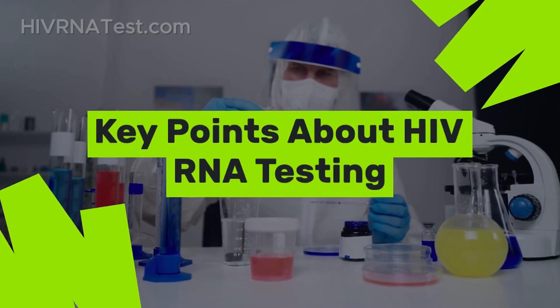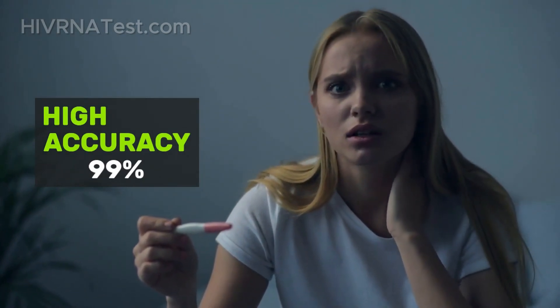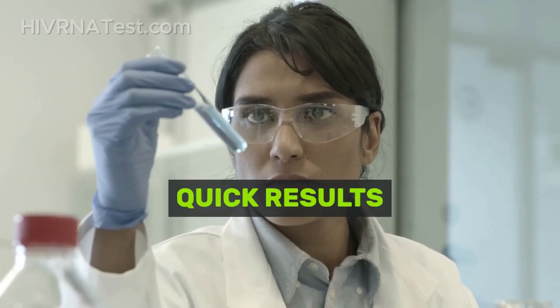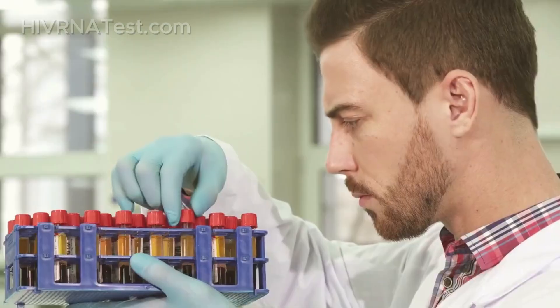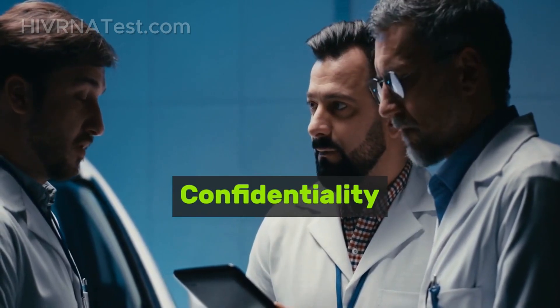Here are some key points about HIV RNA testing. High accuracy: these tests boast an accuracy rate of 99% when taken within the recommended time frame after potential exposure, between 9 to 11 days. Quick results: many labs can provide results within just a few days, allowing for timely intervention if needed. Confidentiality: testing at reputable labs ensures your privacy and confidentiality throughout the process.